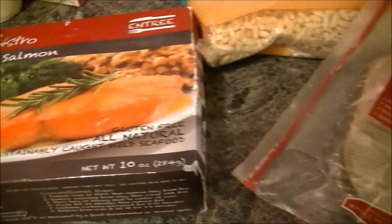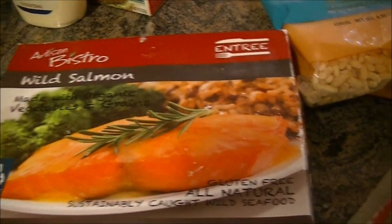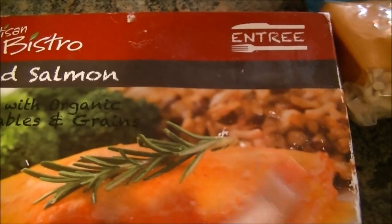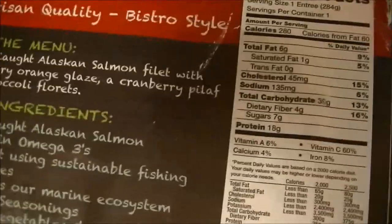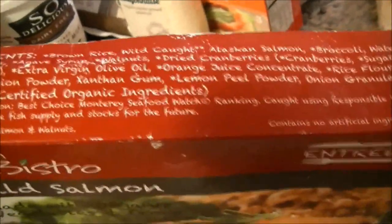I got some turkey breast from Applegate — I love Applegate. I also got Artesian Bistro wild salmon, which has vegetables and brown rice or wild rice. It's really healthy and the ingredients are really simple.